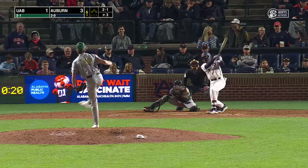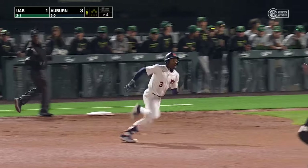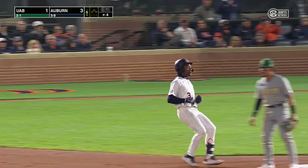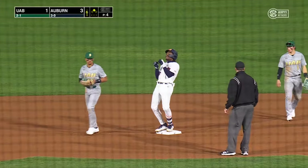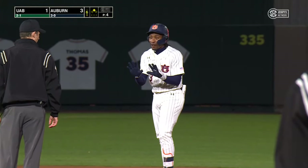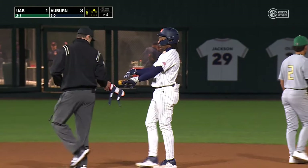Tall right-hander kicks and fires. It's lifted into right field, and a diving miss by the right fielder. Latimer is going to lead to extra bases for Stanfield. He scoots on into second — a standing double for Stanfield. Latimer got caught in no man's land. Not quite a bloop, just more like a flare into shallow right field.